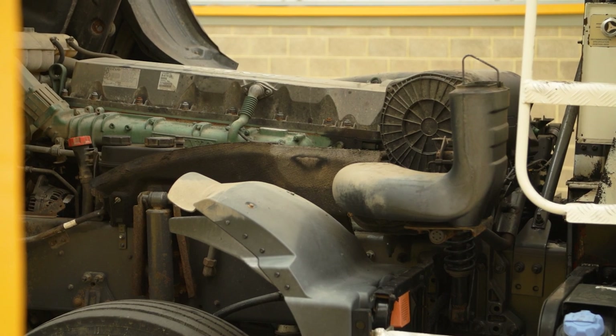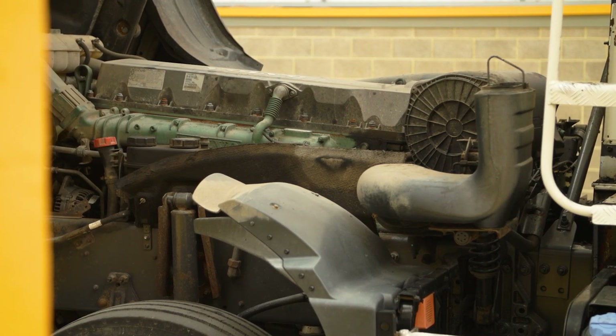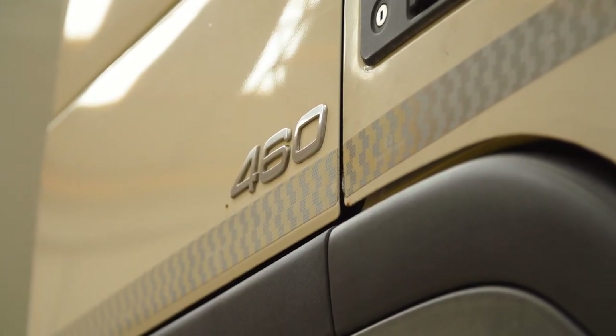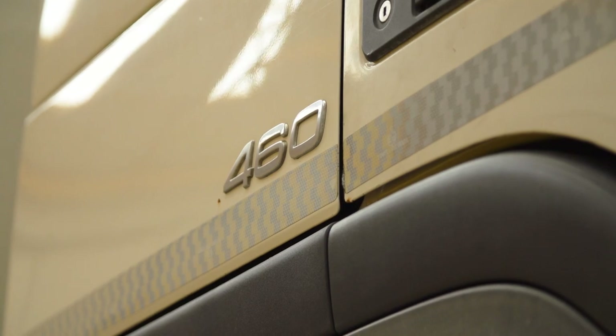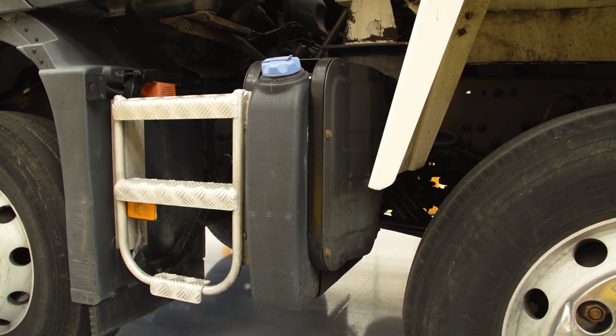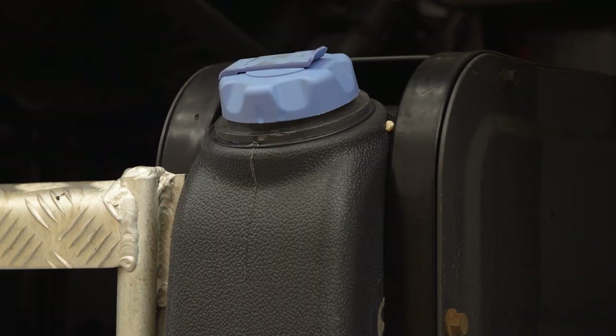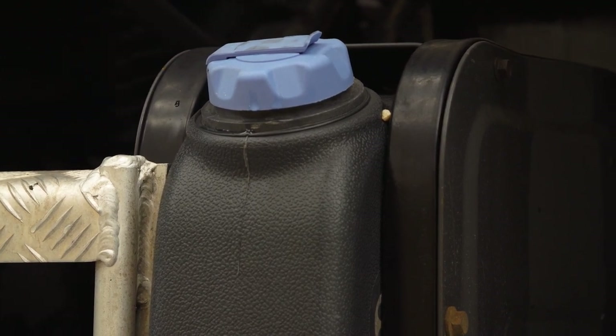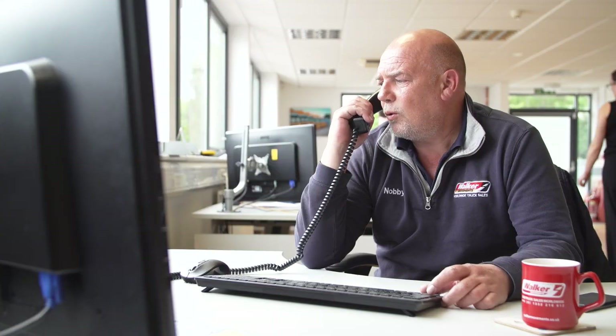Outputs have varied from 330 horsepower to as much as 500, but in the UK the most popular engines have always been those between 440 and 460 horsepower. While some early Euro 4 models were available as non-AdBlue EGR models, the majority since have required the additional fluids. If you have any questions about AdBlue or the various engine options, the sales team at Walker Movements are extremely knowledgeable and always happy to help.